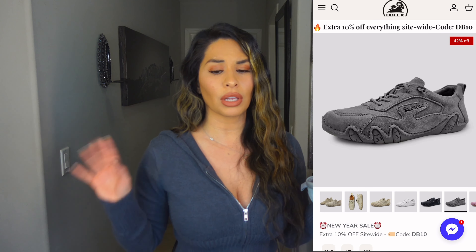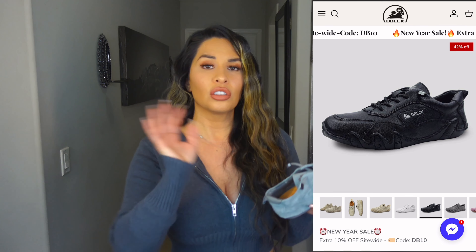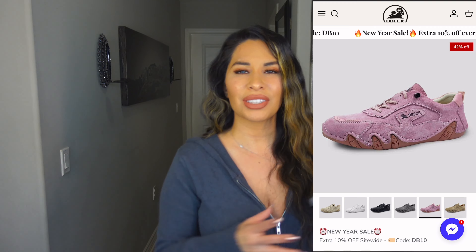They have cute colors on the website though. They've got pink, they've got white that I almost got, and they've got a cute tan color. So many different styles on the website — go check them out and let's try these on.